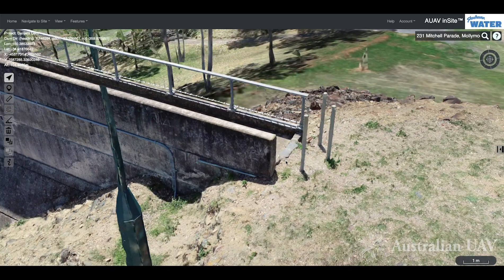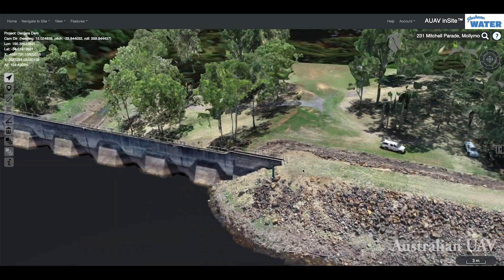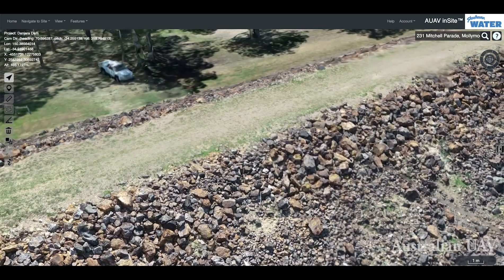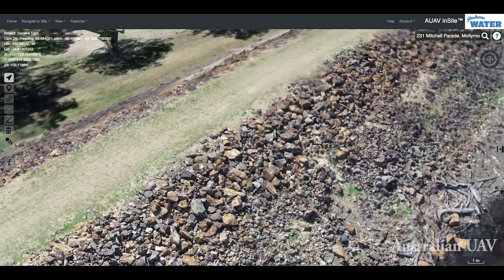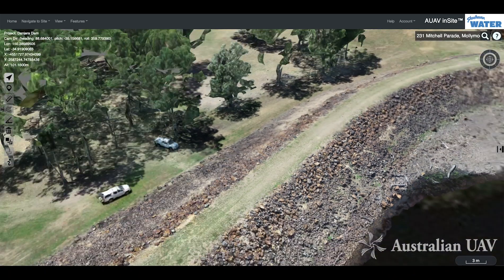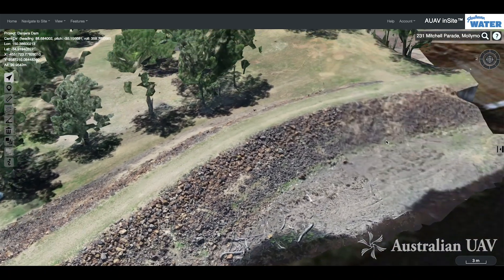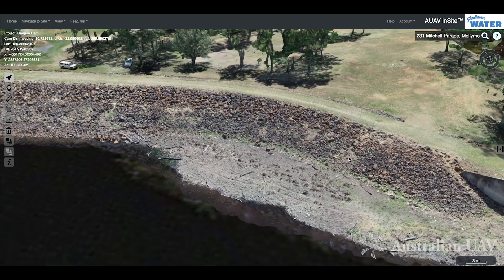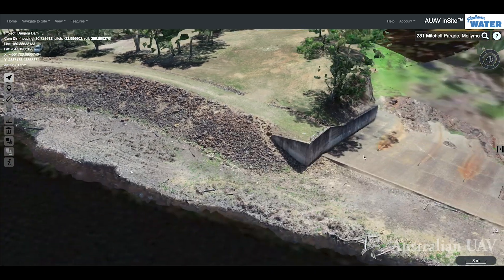Looking further along the earth wall, you can see that every rock is present in the survey. If we repeated this survey in perhaps a year's time, we could actually tell you where all of those rocks line up or where there may have been movement between surveys.